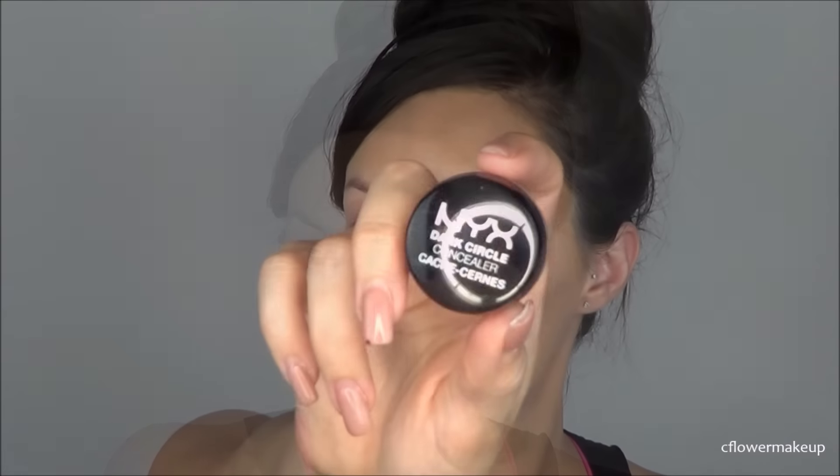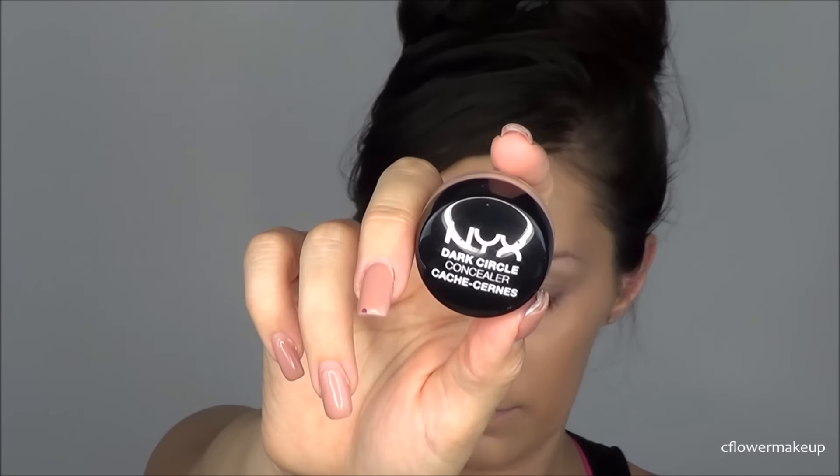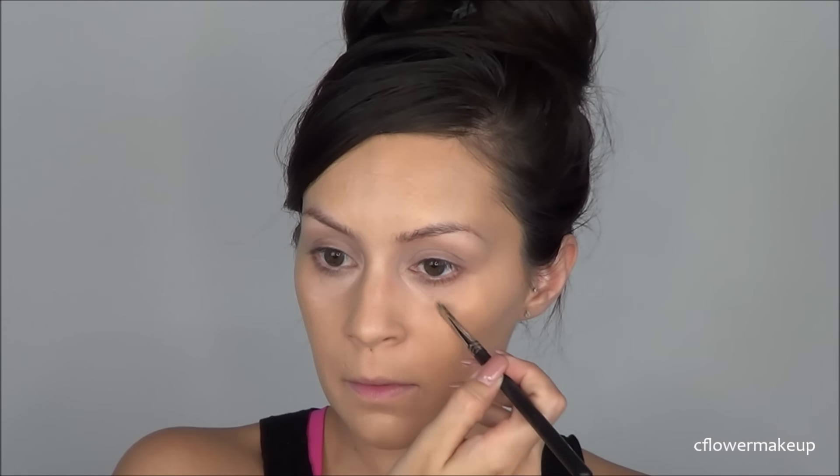For a color corrector, I'm going to use this NYX one in the shade light, which isn't as peachy as I would like it. I'm just going to blend that out with my Sigma E40 blending brush.